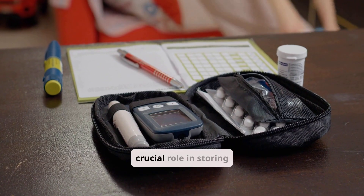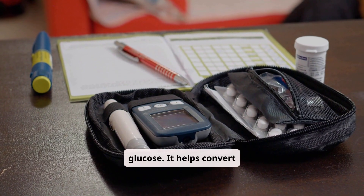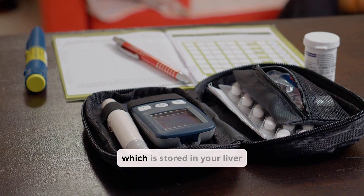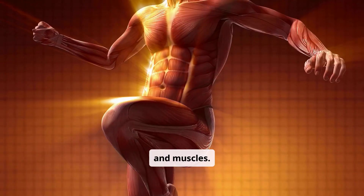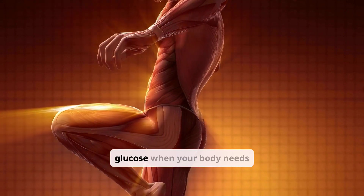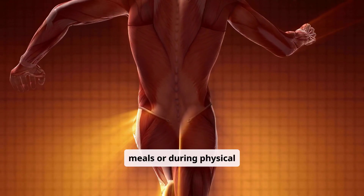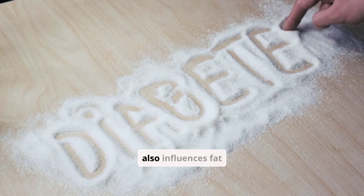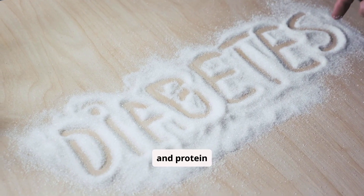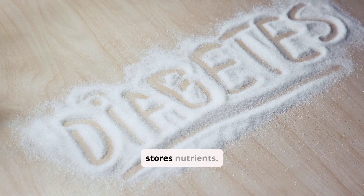Insulin also plays a crucial role in storing excess glucose. It helps convert glucose into glycogen, which is stored in your liver and muscles. This stored glycogen can be converted back into glucose when your body needs energy between meals or during physical activity. Insulin also influences fat and protein metabolism, ensuring your body efficiently uses and stores nutrients.